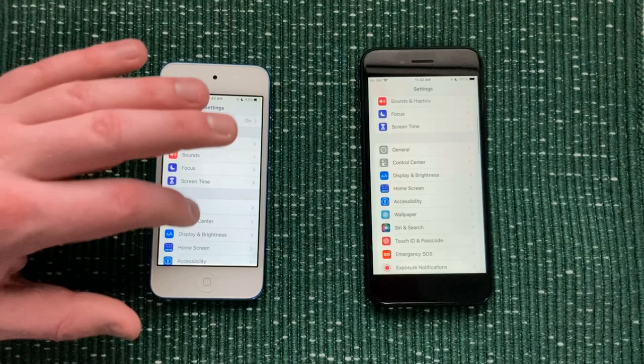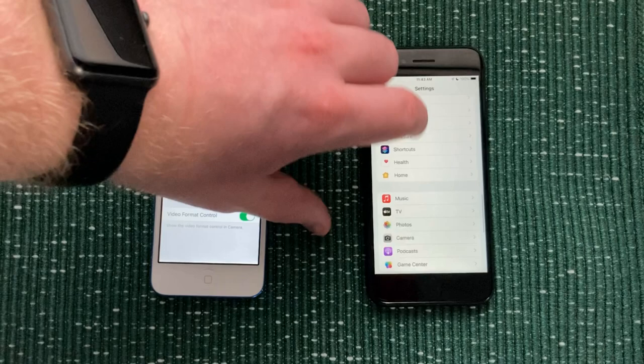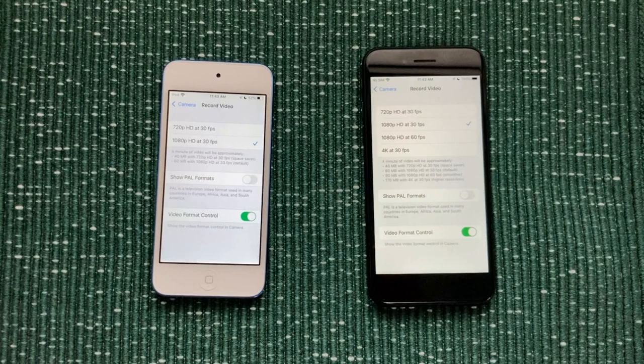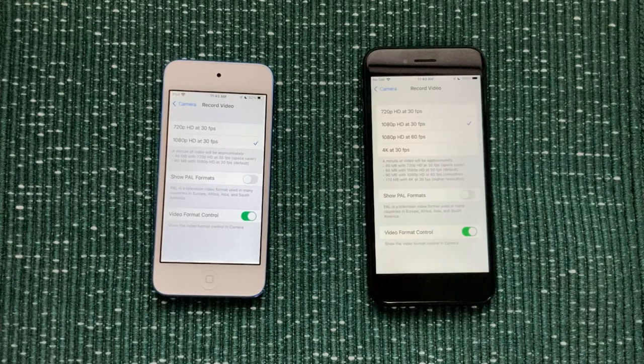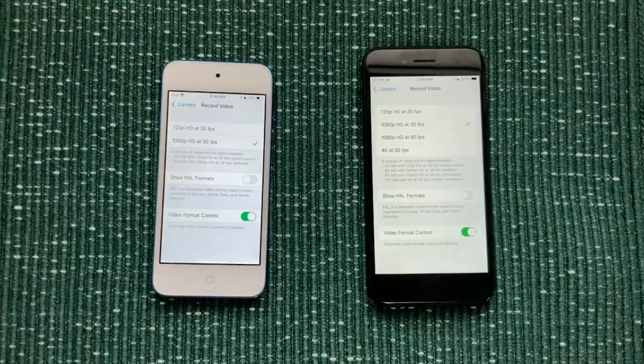Moving on, both the back and front cameras on the iPhone 7 are superior. On the iPod Touch, if we go into settings to check the different resolutions, you can see it can record at 1080p at 30 frames per second. On the iPhone, however, if I go into camera settings and hit record video, you can see this can record not only at 1080p at 60fps, but also in 4K. That's a pretty significant upgrade in terms of cameras. This iPhone has a 12 megapixel camera, while the iPod Touch only has an 8 megapixel camera.